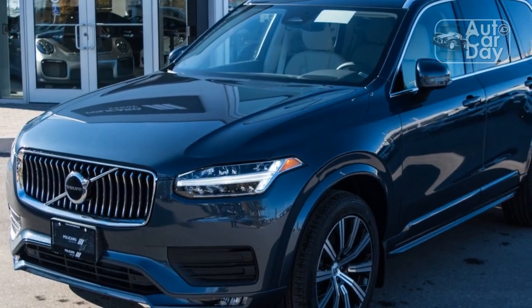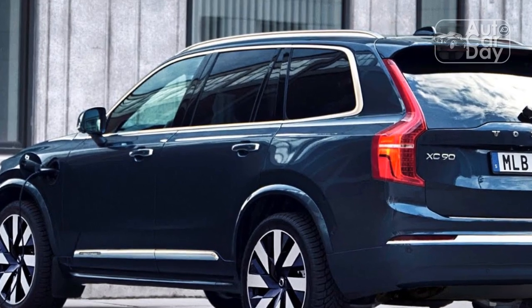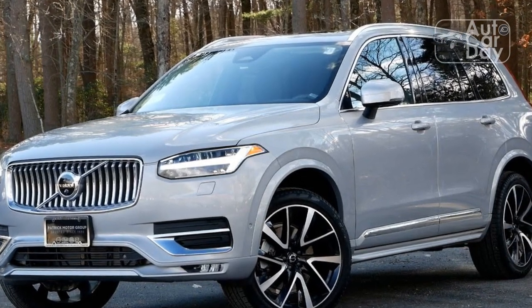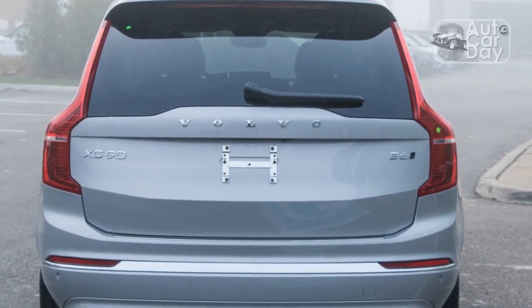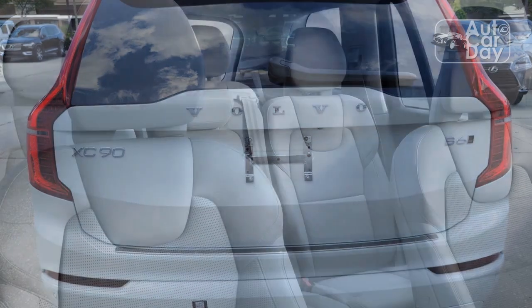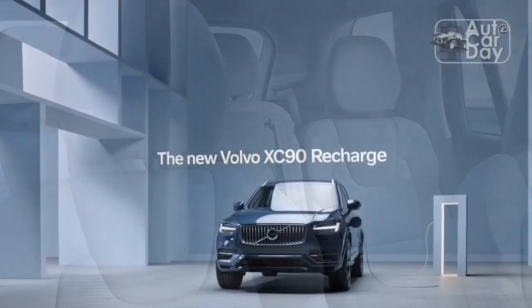An electric motor that small won't make an enormous difference, and the EPA numbers reflect that. This new powertrain returns an EPA-estimated 20/26/22 mpg city/highway/combined. Compared to the same engine without an electric motor on the 2016 XC90, this new one gets one mile per gallon better on the highway — and that's it. It also makes less power but more torque: 295 horsepower and 310 lb-ft, compared to 316 horsepower and 295 lb-ft from before. Unsurprisingly, it's slightly slower than before, needing 6.8 seconds to hit 60 mph instead of 6.6.